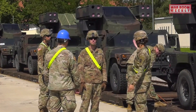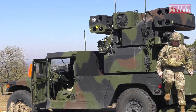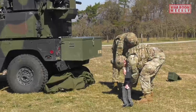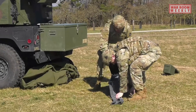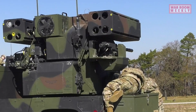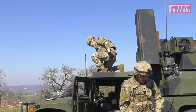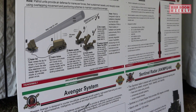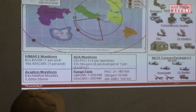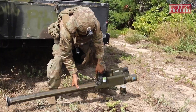The Avenger system offers several key features that contribute to its effectiveness on the battlefield. Its rapid reaction time enables quick response to incoming aerial threats, providing crucial protection to ground units. The system's ability to engage both aircraft and missiles enhances its versatility and ensures comprehensive air defense coverage. Furthermore, the Avenger's integration with other air defense assets and command and control systems enhances situational awareness and coordination, enabling effective engagement of multiple targets and integration into broader defense networks.